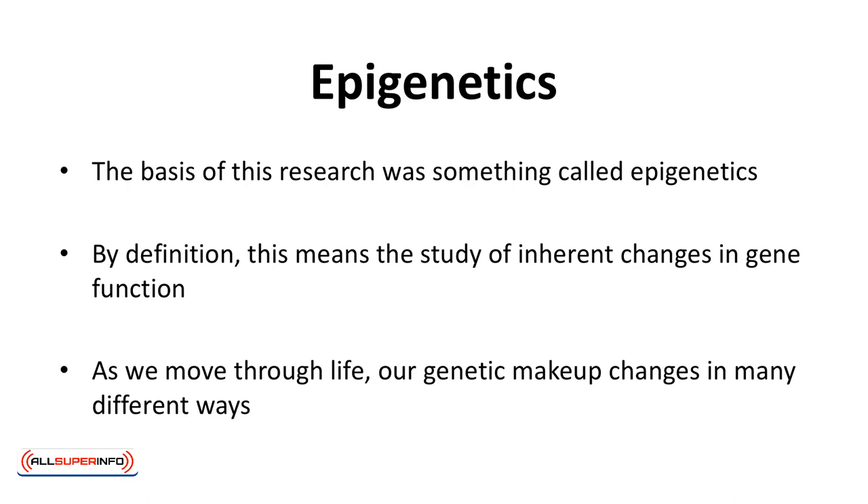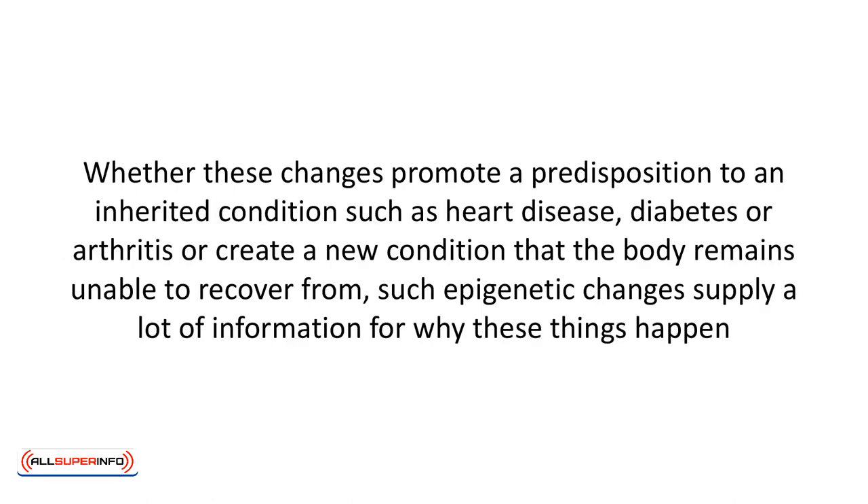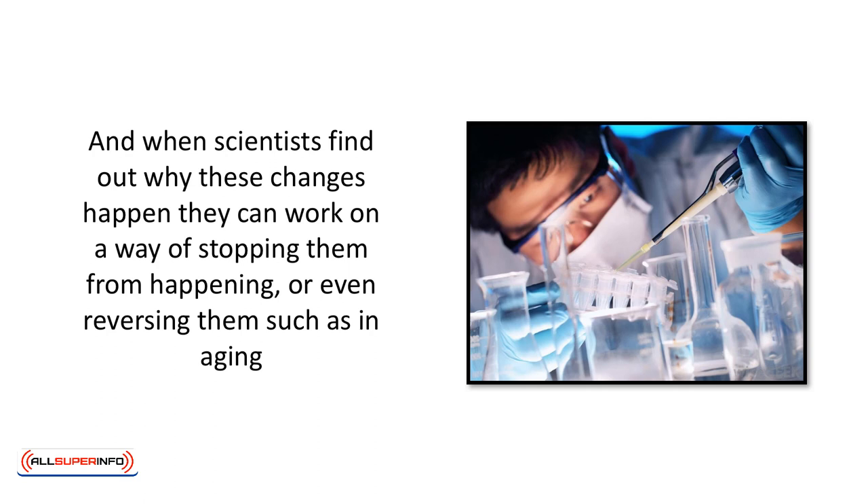When the body changes, it starts to show its effects in many different ways, including aging. Whether these changes promote a predisposition to an inherited condition such as heart disease, diabetes or arthritis, or create a new condition that the body remains unable to recover from, such epigenetic changes supply a lot of information for why these things happen. And when scientists find out why these changes happen, they can work on a way of stopping them or even reversing them, such as in aging.